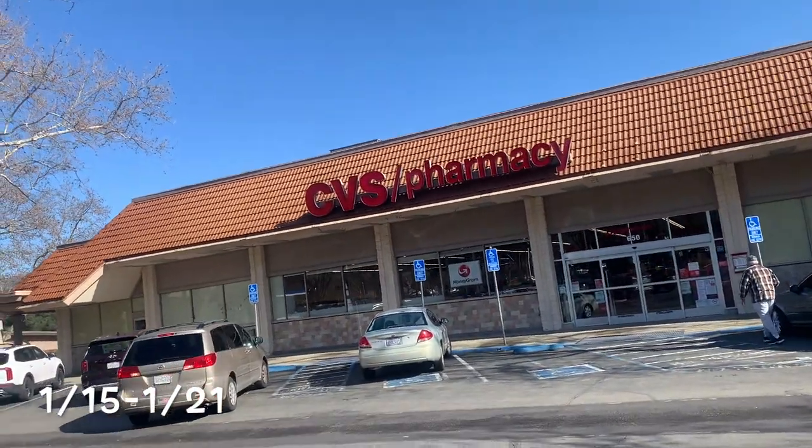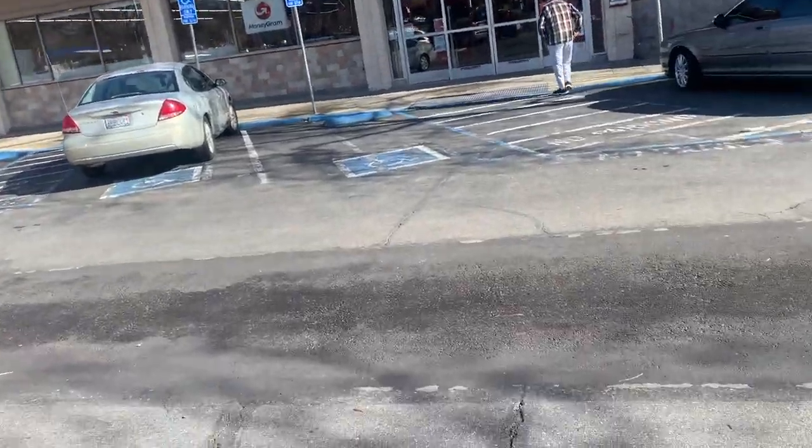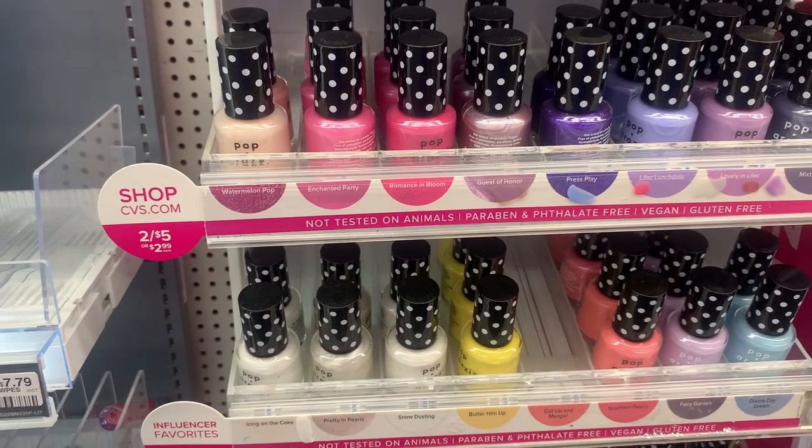Hey guys, welcome back to my channel. I'm back at CVS for this week's deals. Our first freebie and very popular deal is on the Paparazzi nail polish — they are two for five dollars.